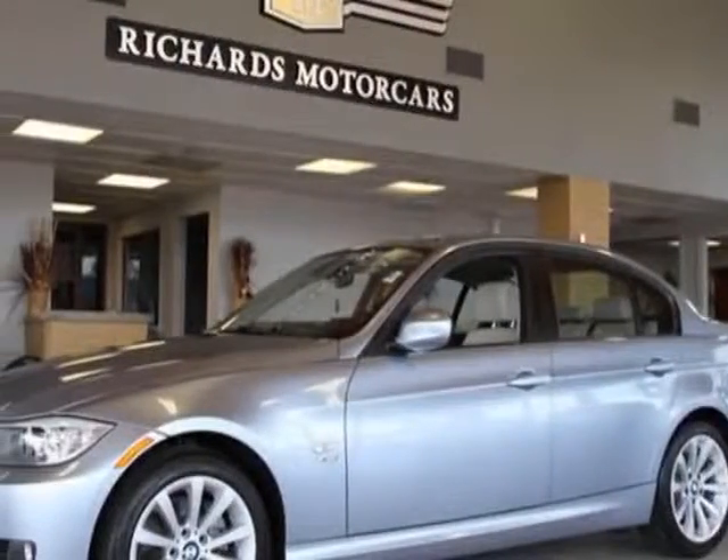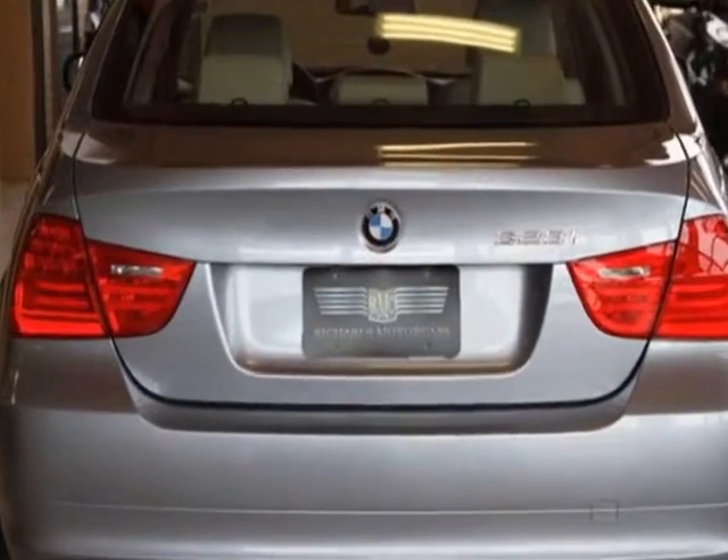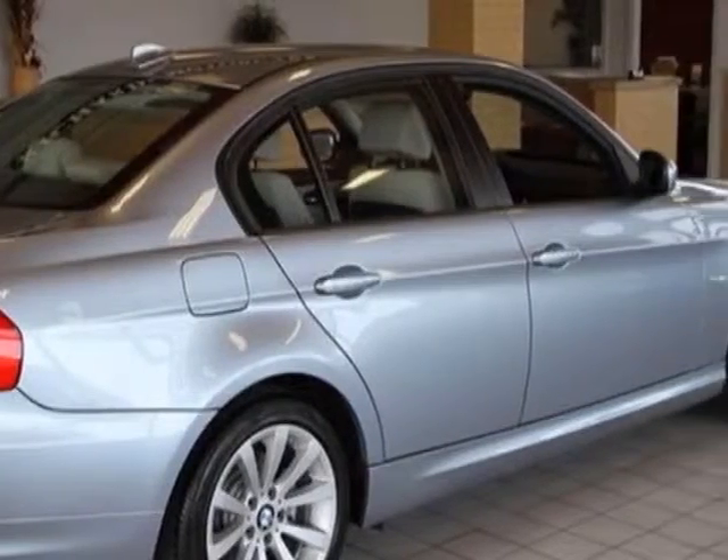Come take a look at this 2011 BMW 3 Series. This 3 Series has just under 18,500 miles. For your protection, this vehicle has a factory warranty.